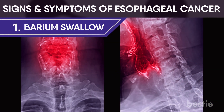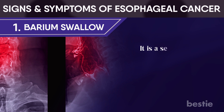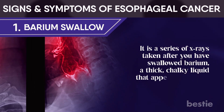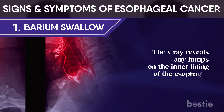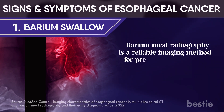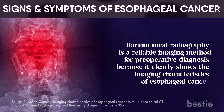Barium swallow: this is sometimes the first test performed on patients who have difficulty swallowing. It is a series of X-rays taken after you swallow barium, a thick, chalky liquid that appears on X-rays. The X-ray reveals any lumps on the inner lining of the esophagus. Barium meal radiography is a reliable imaging method for preoperative diagnosis, because it clearly shows the imaging characteristics of esophageal cancer.